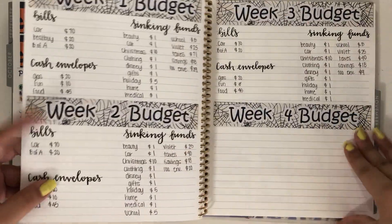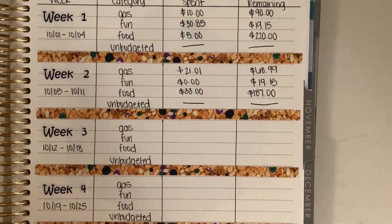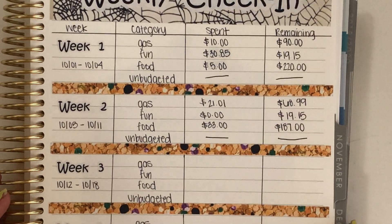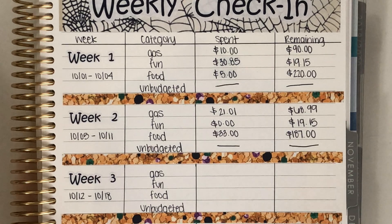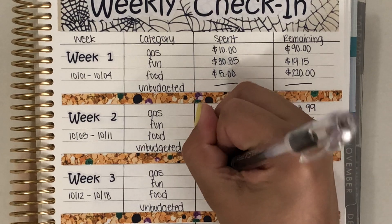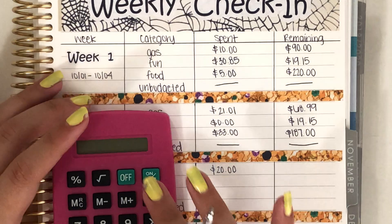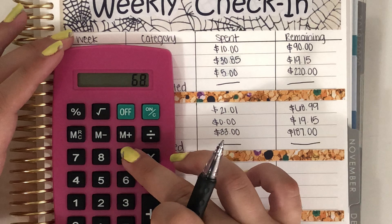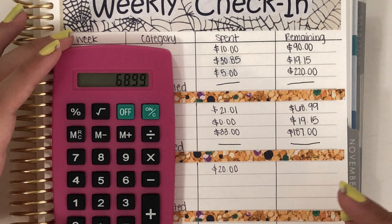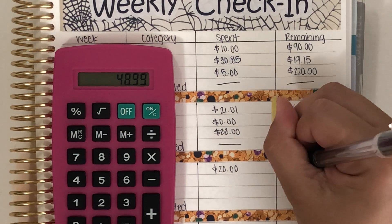Now let's flip over to the weekly check-in page — I can zoom in for you. Starting off with gas, we spent $20 this week. So if we subtract that, we had $68.99 minus $20, we're going to have $48.99 remaining, which is perfect.